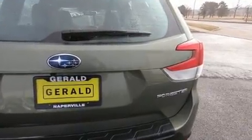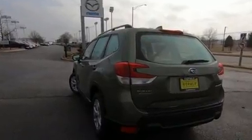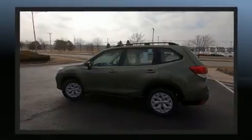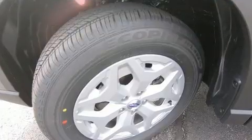Subaru ensures the safety and security of its passengers with equipment such as dual front impact airbags with occupant sensing airbag, traction control, brake assist, a security system, and four-wheel disc brakes with ABS.